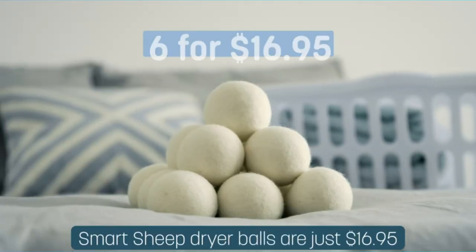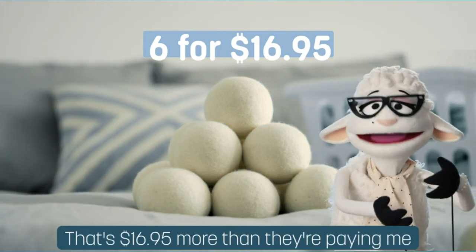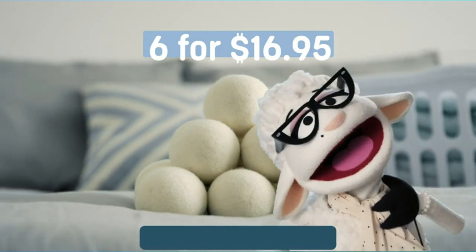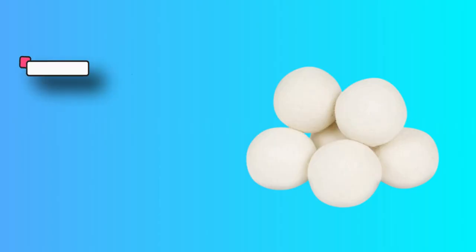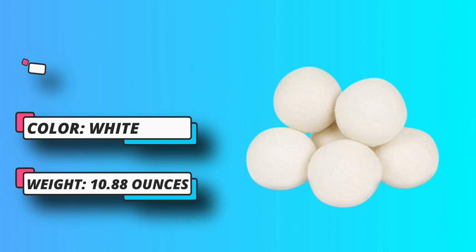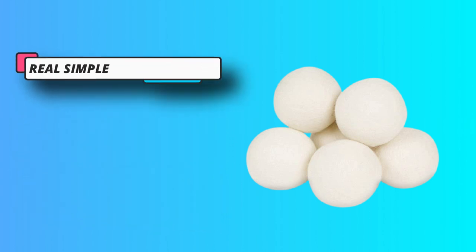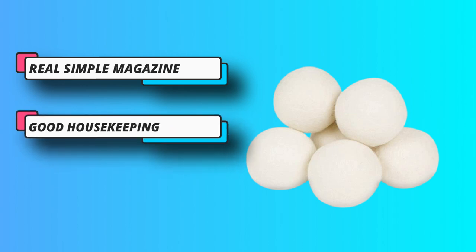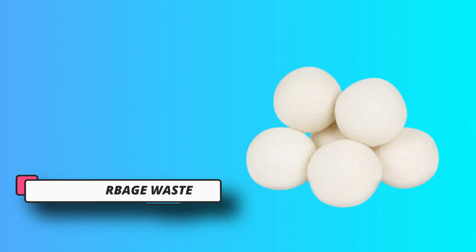Some reviewers reported they even made their clothes dry faster. As seen in Yahoo Lifestyle, Real Simple Magazine, Good Housekeeping, Slate, Bustle, and ABC News. Winner of the 2019 Best of the Best Product Awards by Hearst Media. Makes a great gift or stocking stuffer. Eco-friendly, our wool dryer balls last for a thousand plus loads, replace dryer sheets and liquid fabric softeners, and reduce garbage waste.